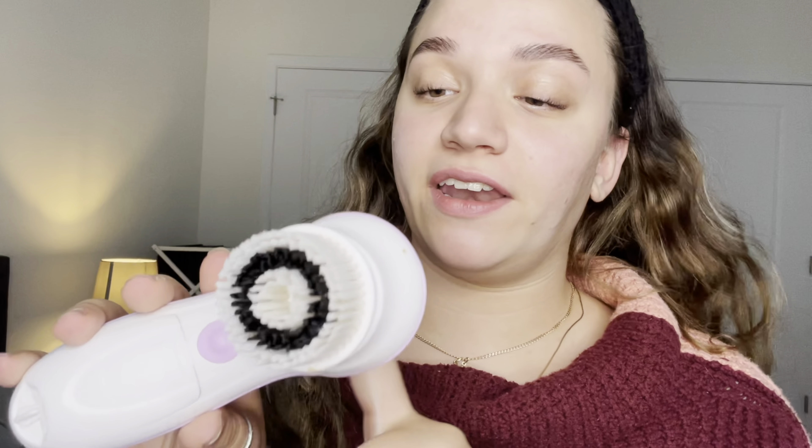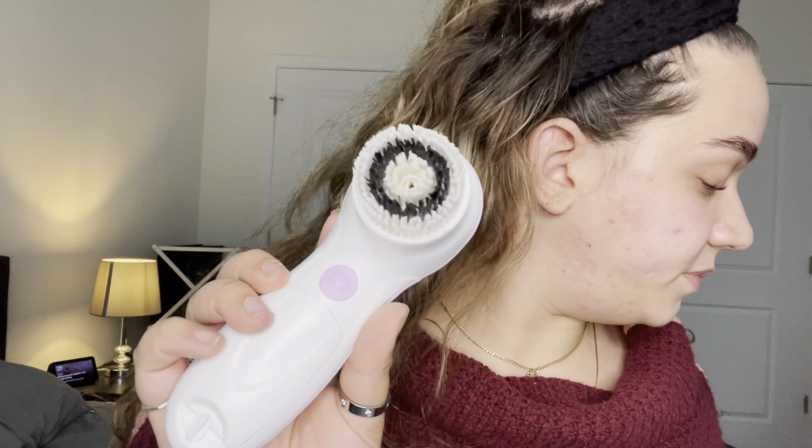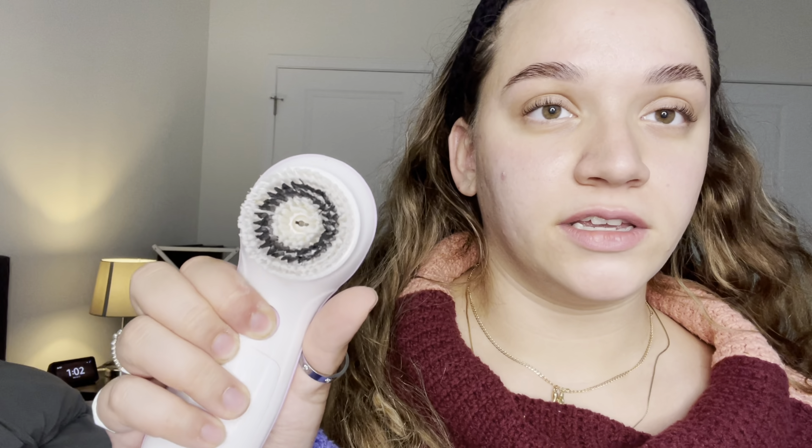The next item is this Vanity Planet face washer. It comes with three separate heads — they're super soft and I feel really nice and clean whenever I use it with my face cleanser. It has two settings. I just like it a lot — it's easy to use, I feel like I'm properly cleaning my face, it was relatively inexpensive, and I love the color purple. It comes in a nice case. Ten out of ten.